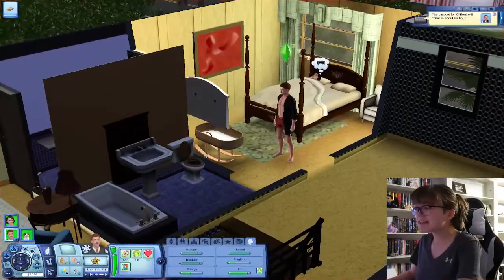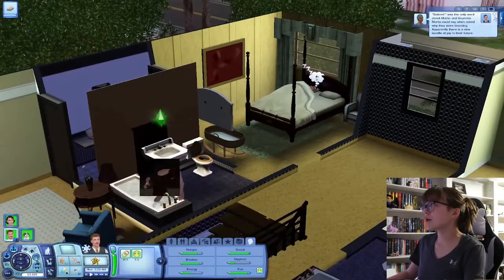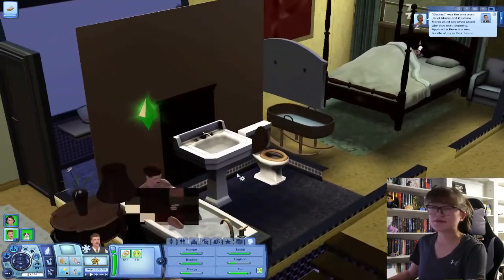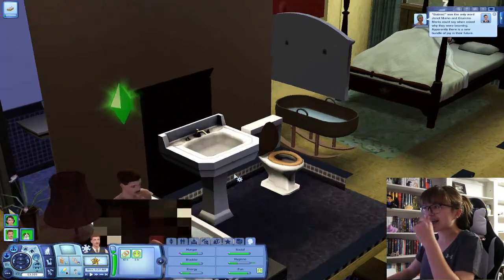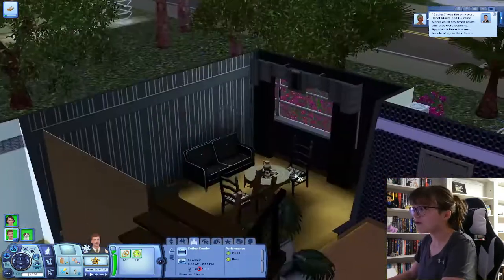Hello everyone, it's me Maddie and welcome back to another episode of our Sims 3 Decades Legacy Challenge. We're in the fifth part and I was actually going to wait until Abatha woke up and then Clifford woke up because he has a job. The baby's coming in this part and I'm so excited. He's just going to take a quick bath and go to work.